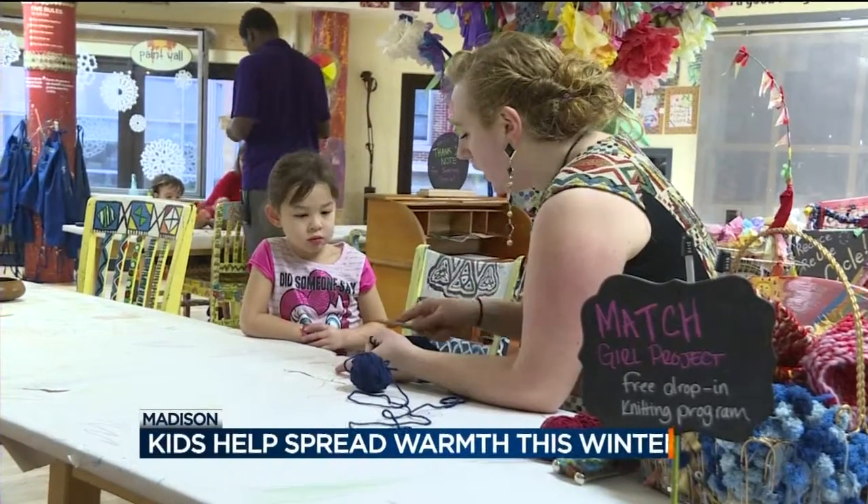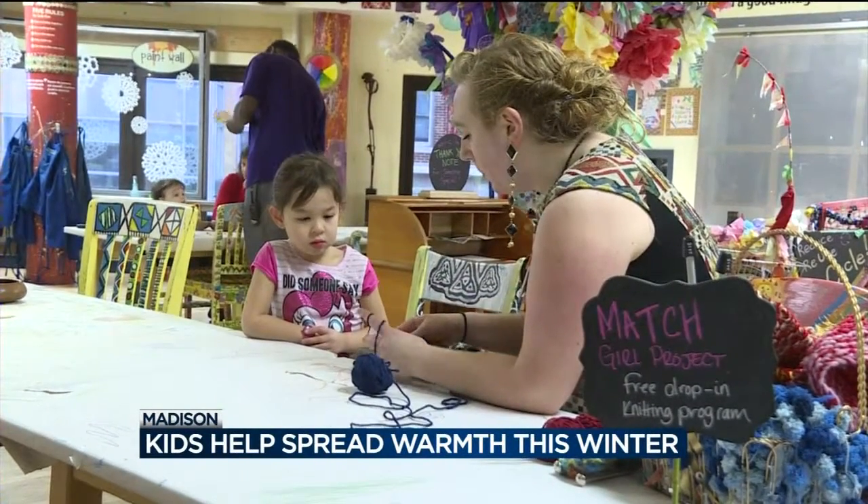Local kids are spreading a little joy and warmth this winter. Today they knit hats, scarves, and mittens for anyone needing to keep warm.